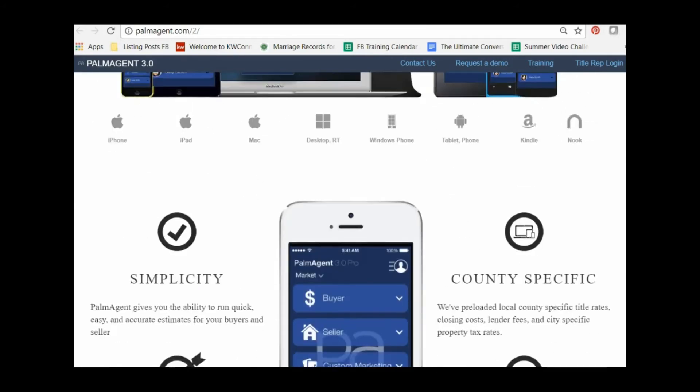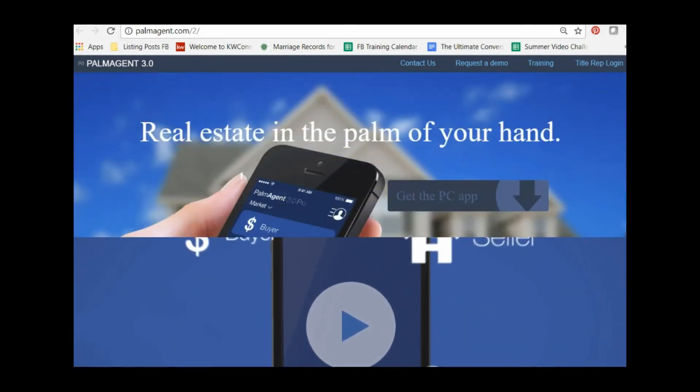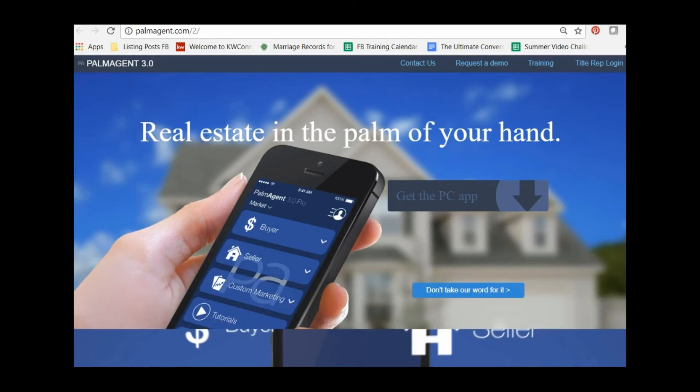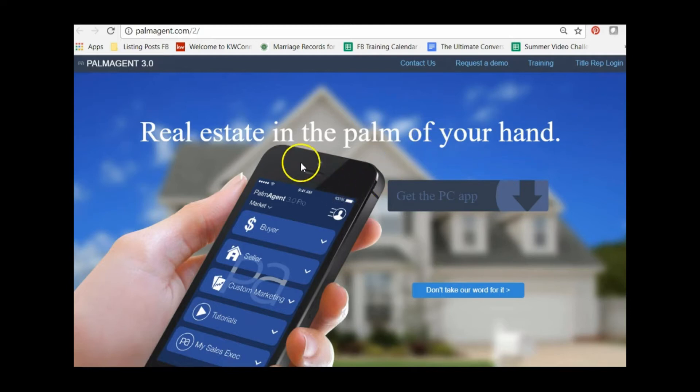The affordability tool is great to have at open houses because it shows people what the house will cost them monthly. Sometimes it's hard to picture — they might have the price and the taxes, but how do you put that all together to decide if this is a house they can actually afford? Palm Agent helps with that.